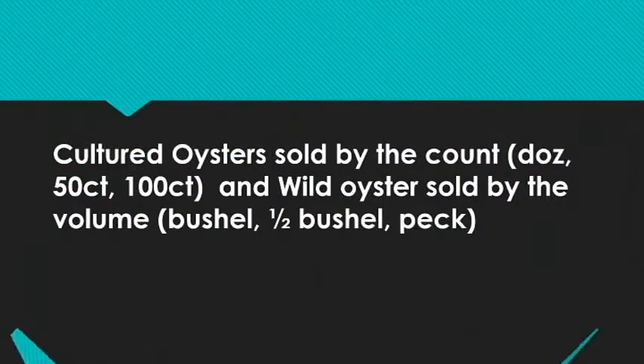We sell our oysters in two different ways. Our cultured oysters are sold by the dozen, by the 50 count, and the 100 count. Our wild oysters are sold by volume — that is by the bushel, the half bushel, and the peck.